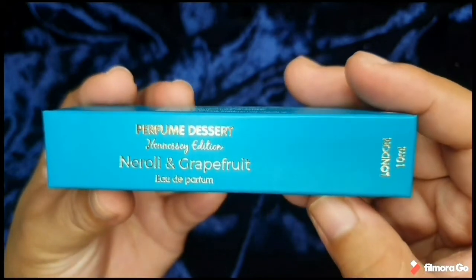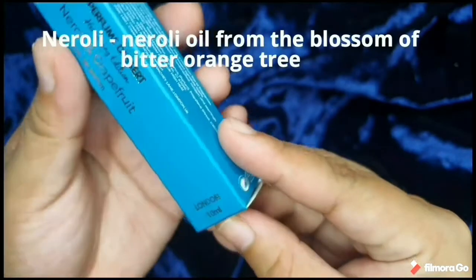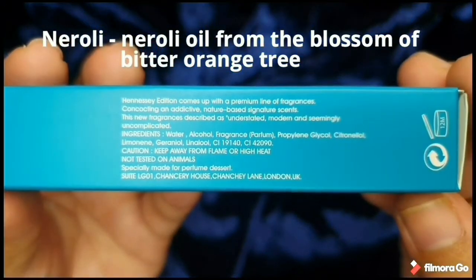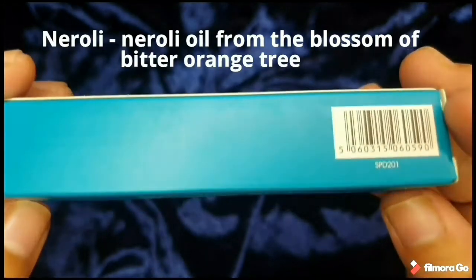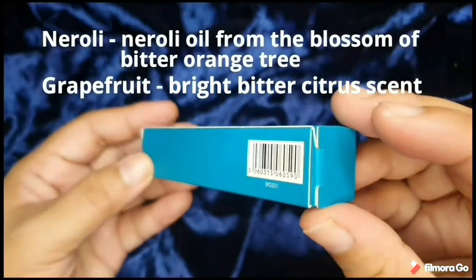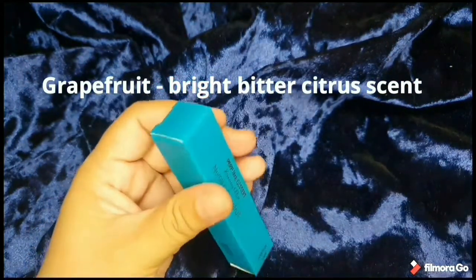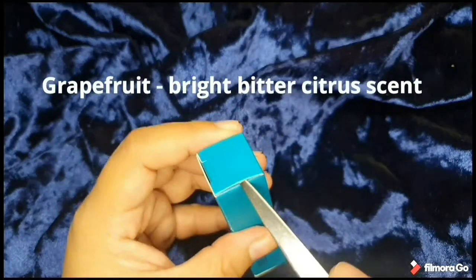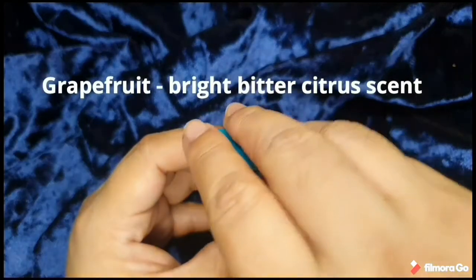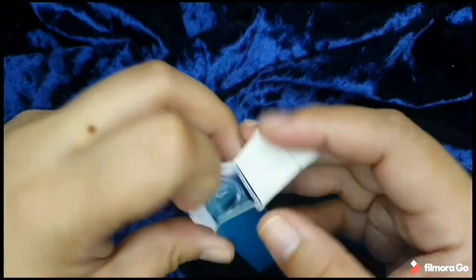Now we go to the Neroli and Grapefruit scent, also from the Hennessy edition. Neroli is actually an oil from the blossom of a bitter orange tree. In combo with the grapefruit — grapefruit gives a bright, bitter citrus scent. I had grapefruit before, actually, years ago, and to be honest it is very tart and bitter, but the scent is super refreshing.